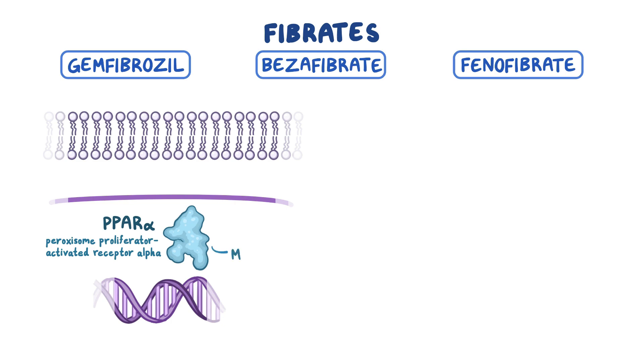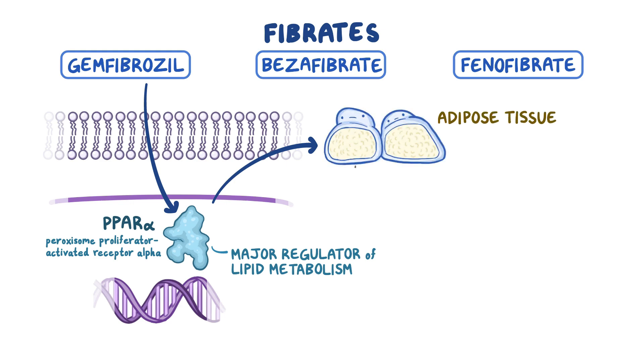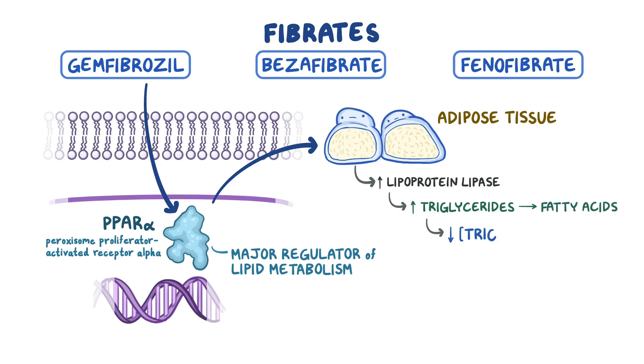PPAR-alpha is a major regulator of lipid metabolism. When activated by fibrates, it causes adipose cells to produce more lipoprotein lipase, which increases the conversion of the triglycerides in chylomicrons and VLDLs into fatty acids, thus lowering triglyceride levels.